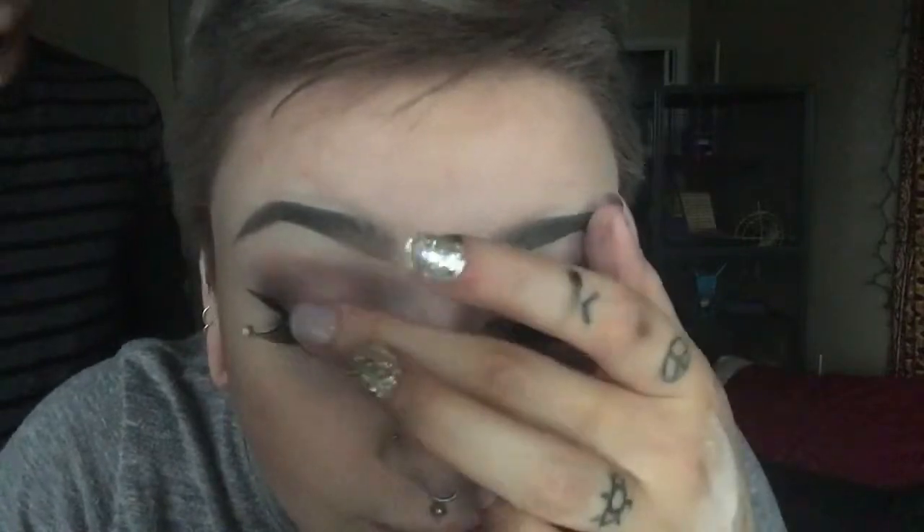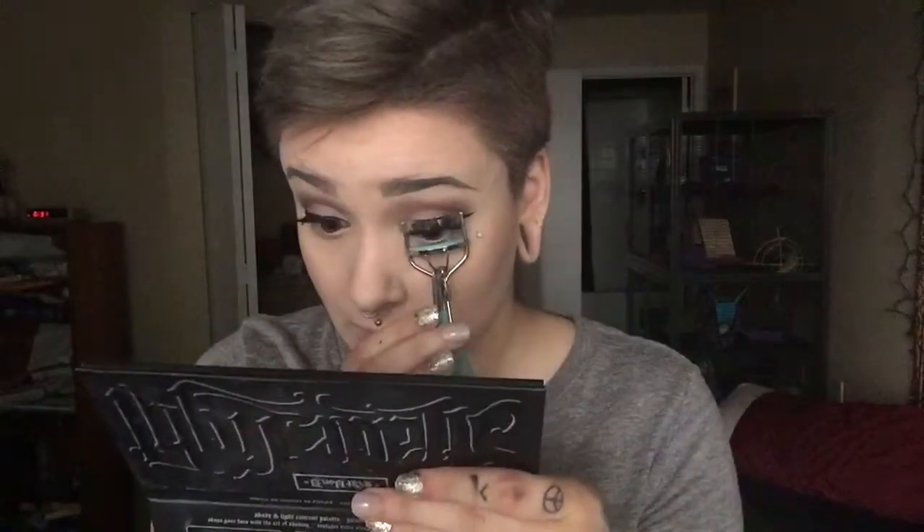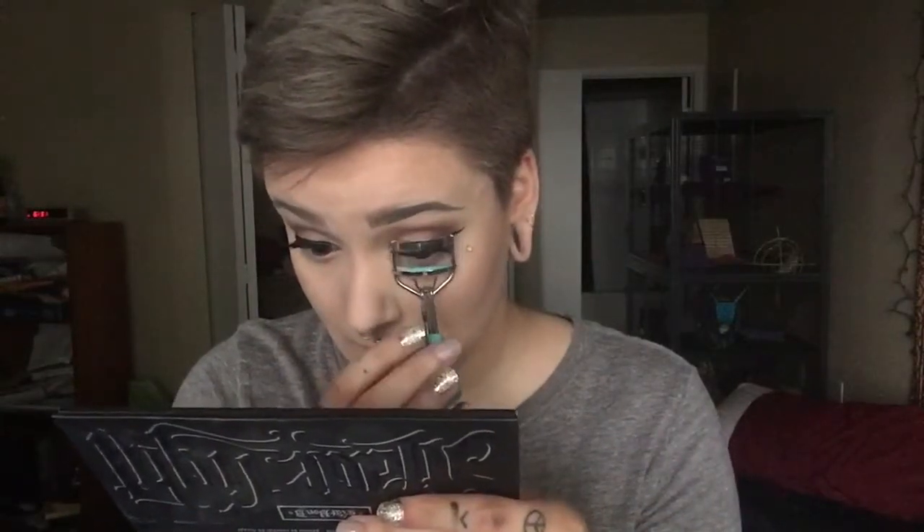My boyfriend makes a quick appearance. Once he's said hello, I keep fixing my eyelashes, curl them, and do a little dance to pass the time. Then I take the Femme Couture Fake Lash Mascara and apply it to my lashes, focusing on the bottom parts and quickly swiping upward, and applying it to the bottom lashes as well.